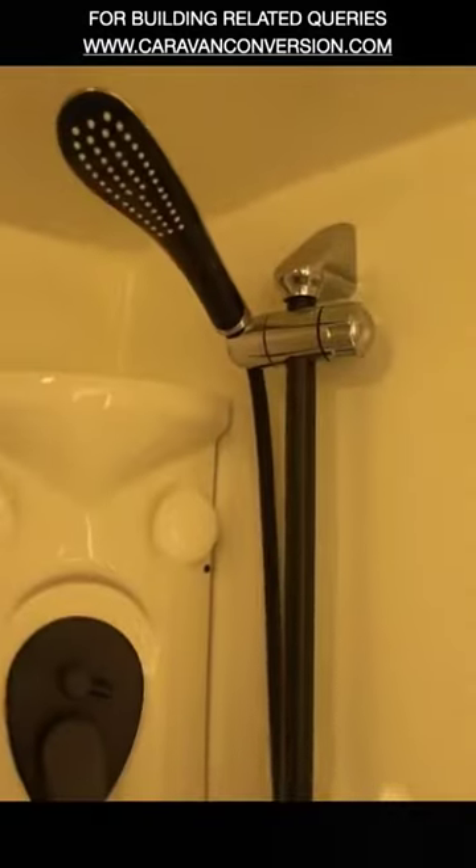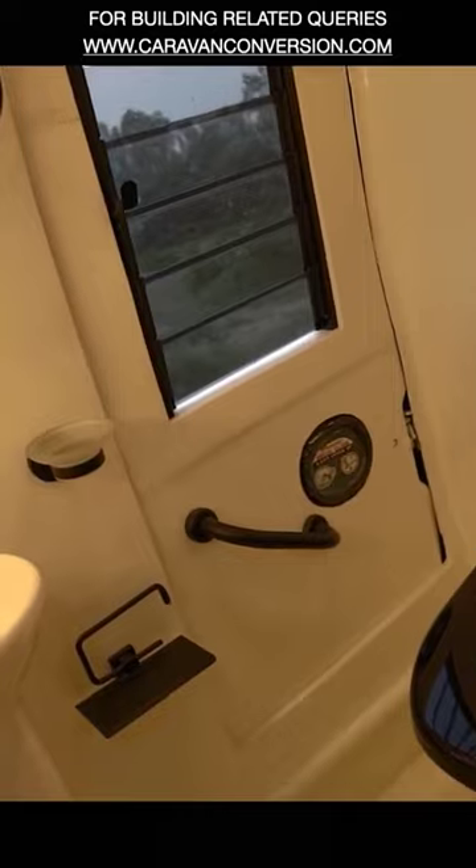If you're interested in getting this exact bathroom or a similar fixture in your existing vehicle, you can check the links mentioned in the description box below.